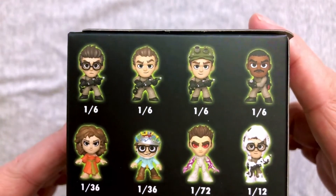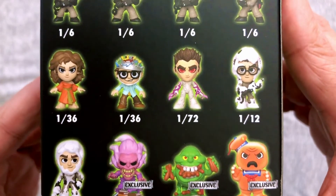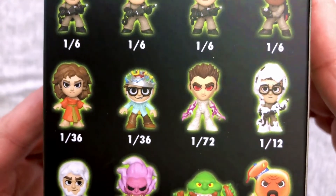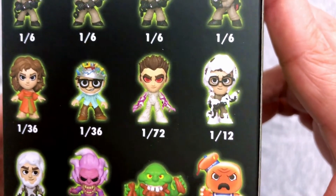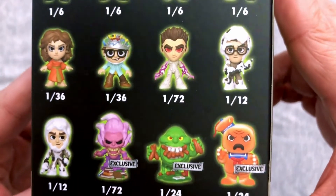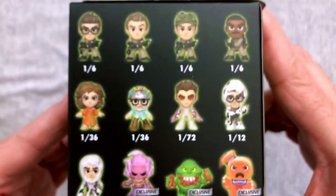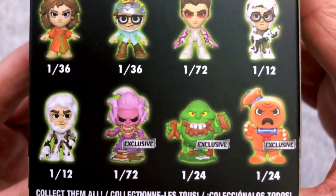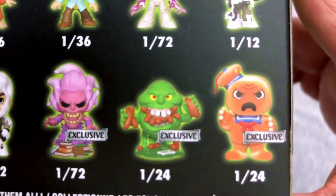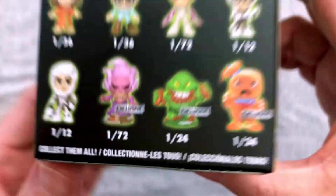Now, of course, we got the main men. It's 1 in 6 for Egon, Peter, Ray, and Winston. We got a 1 in 36 Possessed Dana — pretty sure that's Possessed Dana, she's in the outfit for it. A 1 in 36 Louis Tully, looking all goofy in that helmet. A 1 in 72 Zuul. Then you got the 1 in 12 marshmallow-covered — marshmallow-covered is not what you think. 1 in 12, and I'm thinking that's Peter. It looks snarky, that's probably Peter. And then we get the GameStop exclusives: a 1 in 72 Library Ghost, a 1 in 24 Slimer with all the hot dogs in his mouth, and a 1 in 24 Toasted Marshmallow Man.